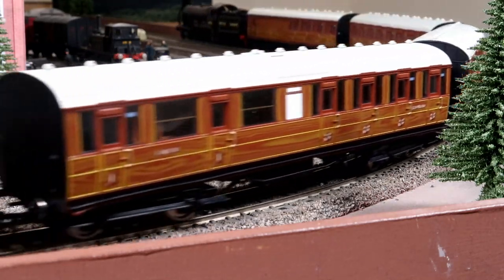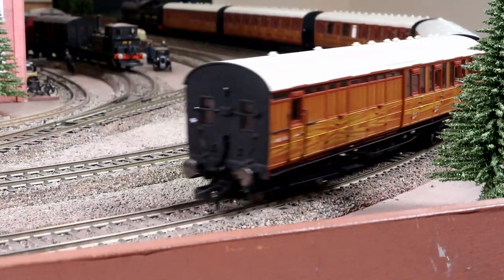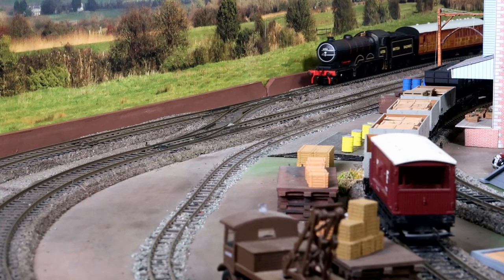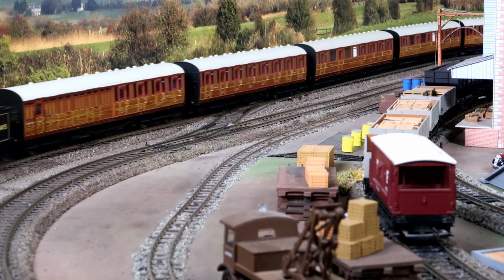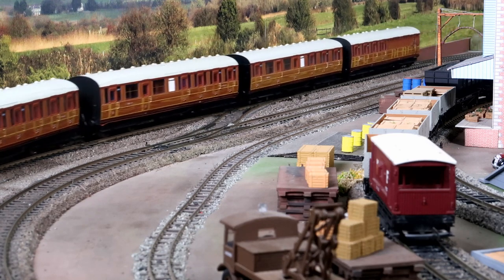I was going to team her up with some prototypical plum and custard coaches, but those teak coaches are just too lovely, so here she is with them. Perhaps there were still a few teak coaches hanging on in the early days of BR.